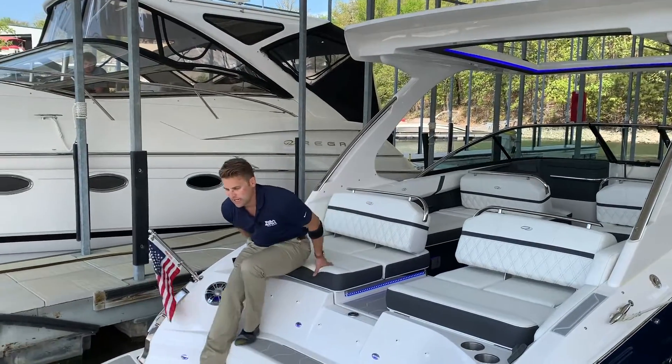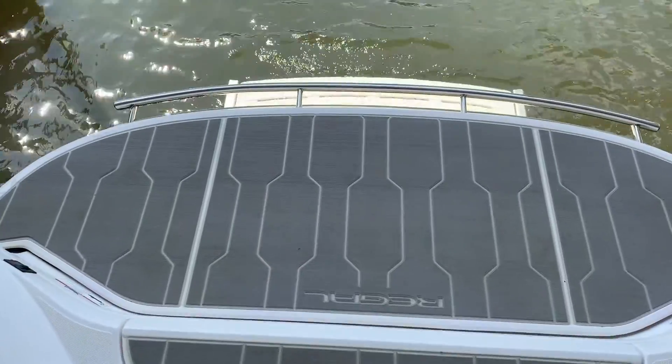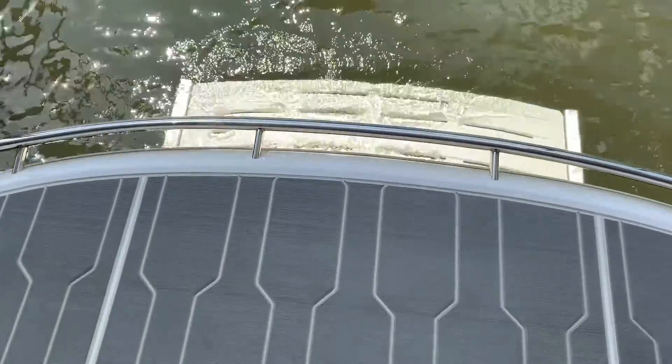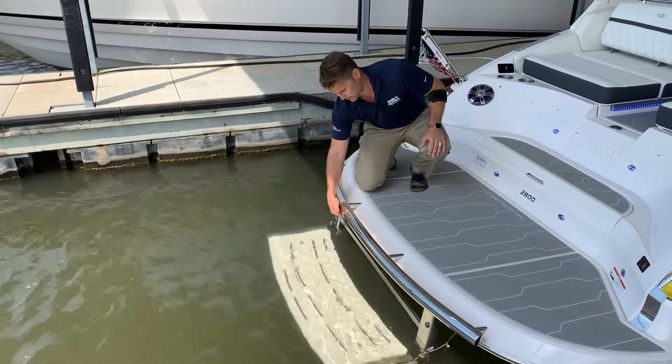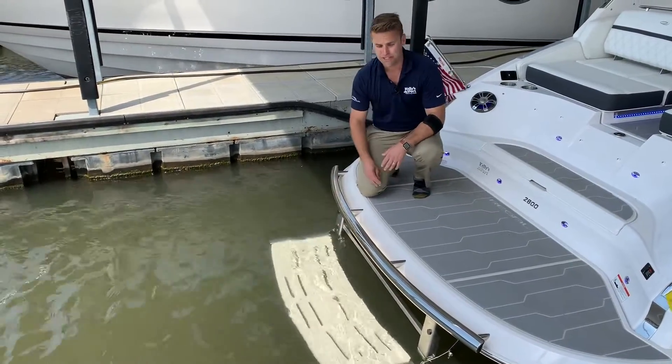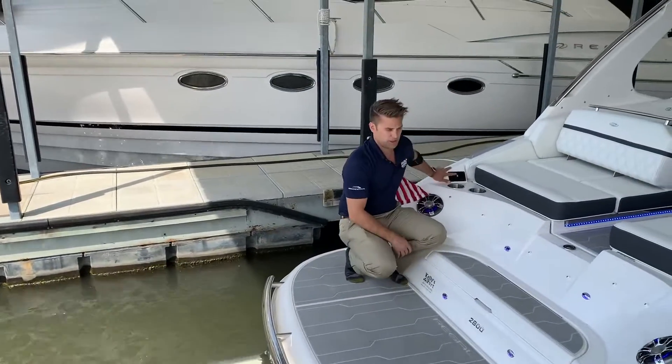Speaking of leisure, in the aft we've got Regal's patented Power Tower. Push of a button, this drops down. You do still have a ladder, but as deep as this goes — and this boat's still on the lift, so it goes much deeper, another foot deeper down in the water. Very easy and very comfortably used with just a simple push of a button.